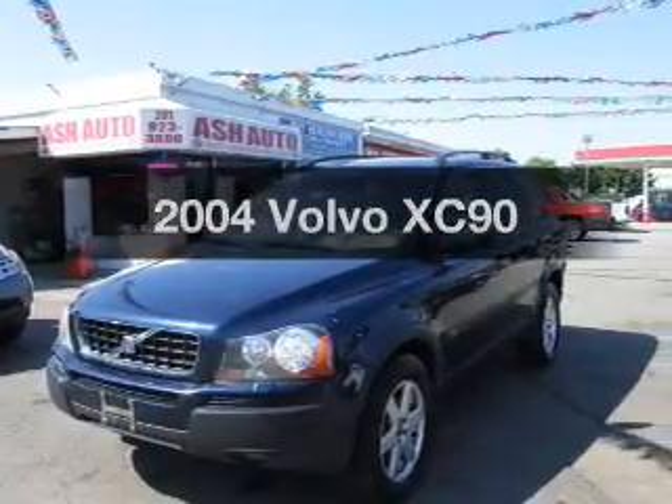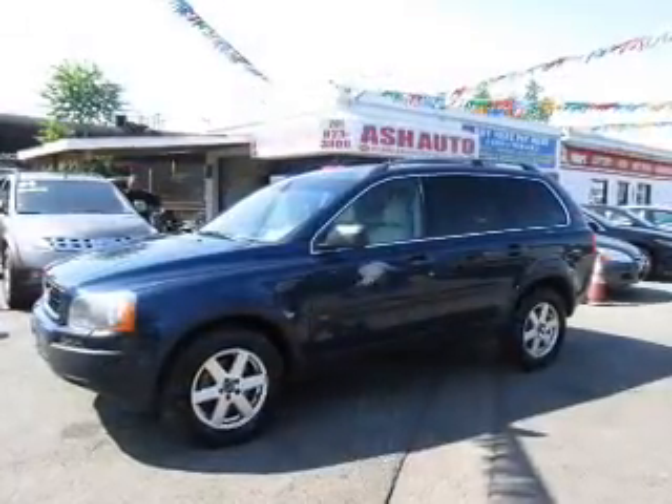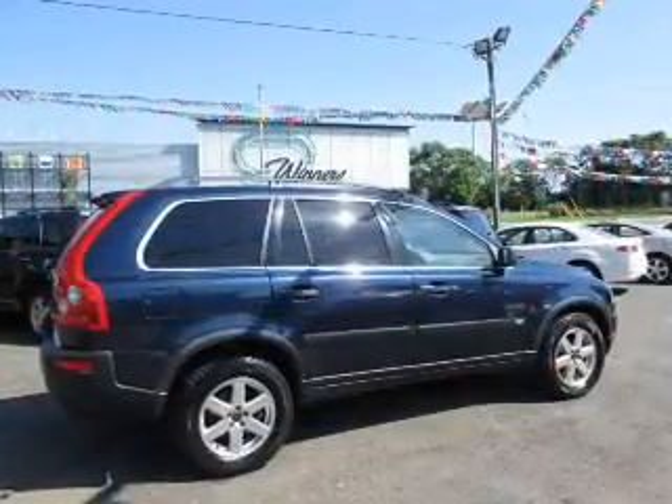Get noticed in this 2004 Volvo XC90. If you're looking for an automobile with great attributes, look no further. The powertrain includes all-wheel drive with a reliable engine connected to a smooth shifting automatic transmission. Premium wheels give a more luxurious look.